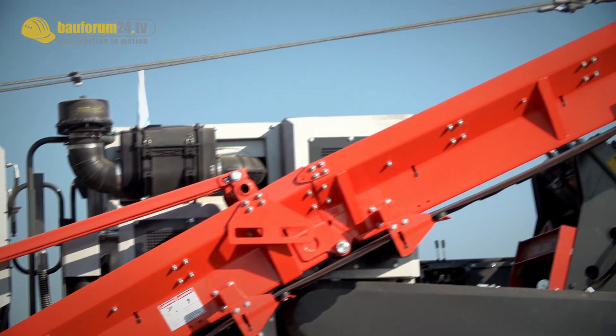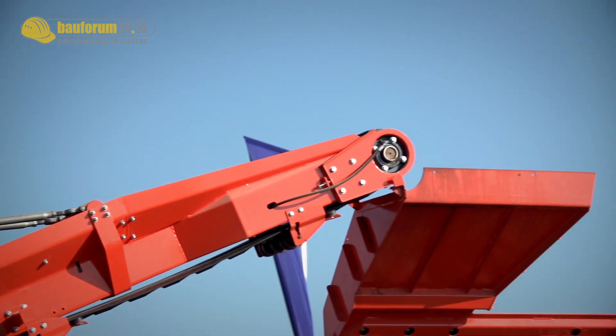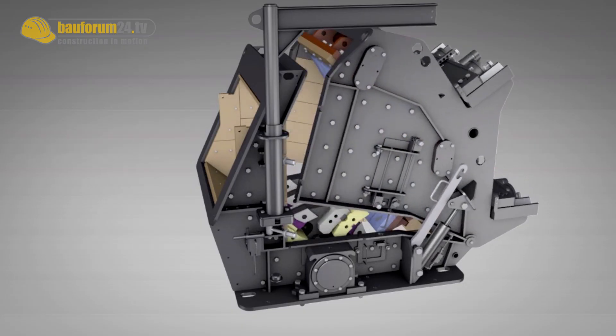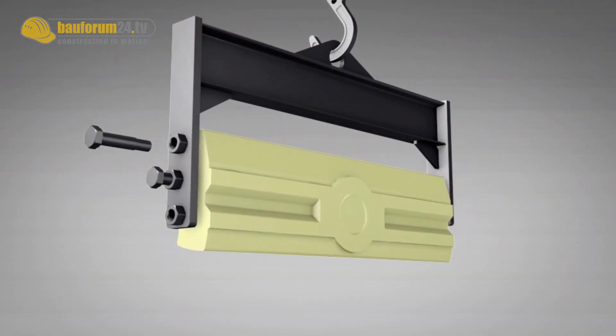A key benefit for the customer is that he usually needed two units. Now with the Preisek system he only needs one. It takes about three or four hours to change the crushing chamber inside of the Preisek impactor, and he can start to work on secondary applications.